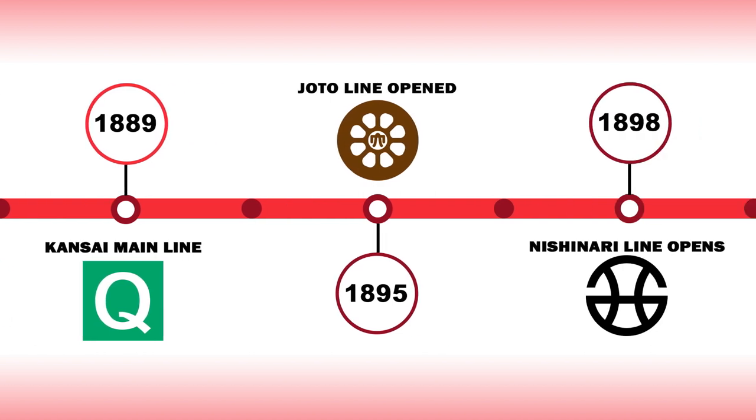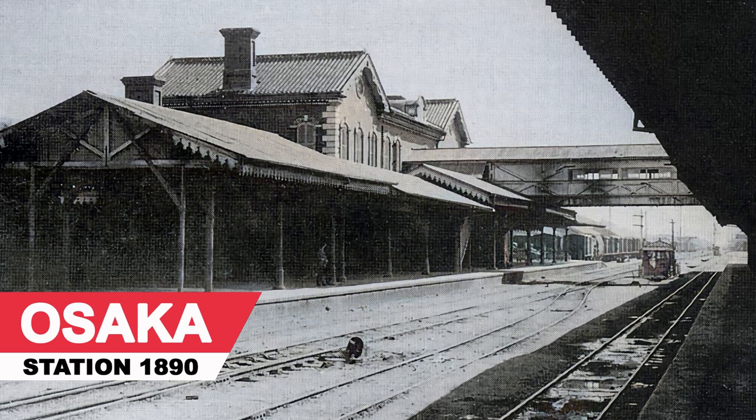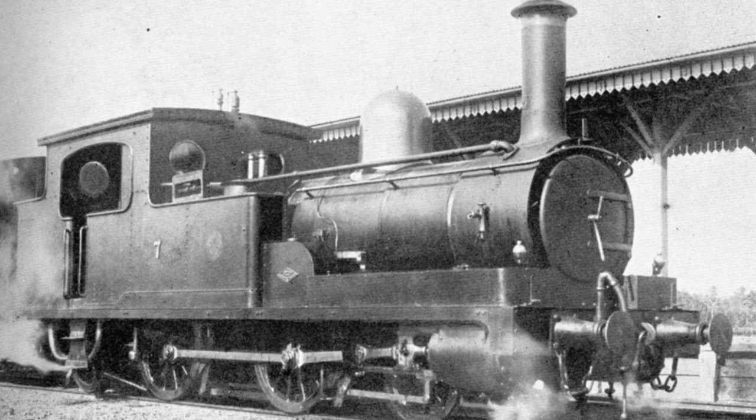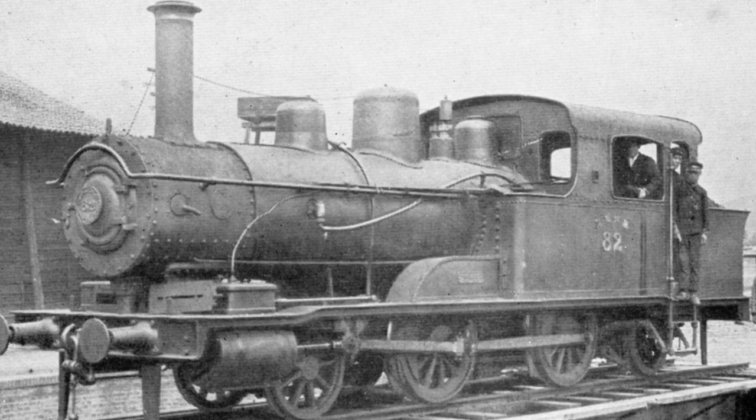It would be another 6 years before the next major piece of the Loop Line would come into operation when in 1895 the Jotto Line would open covering the entire eastern side of the city. The 7km stretch would start from Tanoji in the south and cover the entire northern part of the city as it arched its way around to terminate at Umeadow, just 200 metres from Osaka Station which opened in 1874 on the Kobe Line. Four new stations opened on the ground-based service and the line was served by JNR's 400 series steam locomotive, which were built in the UK and imported by private rail companies into Japan.